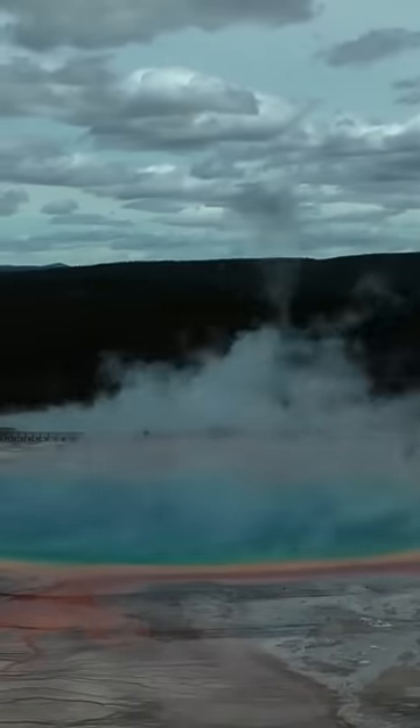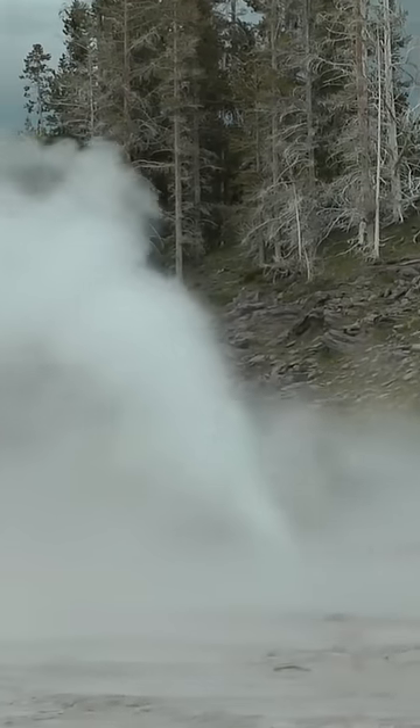This supervolcano is unique due to its ongoing geothermal activity.